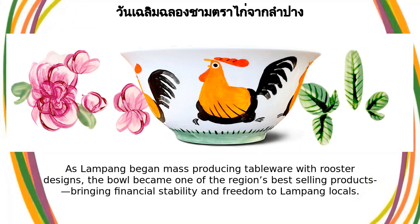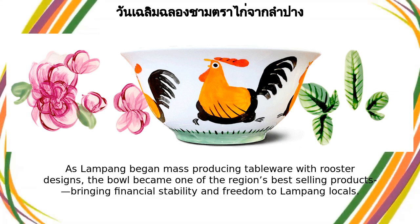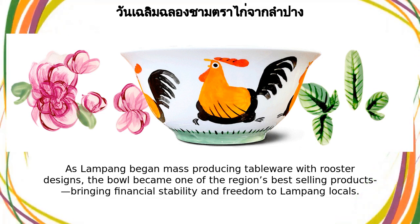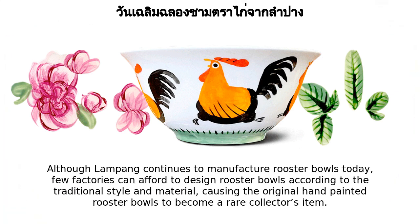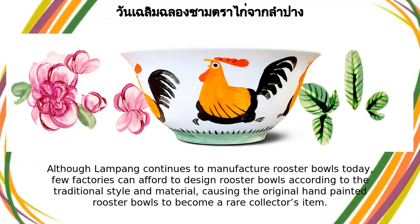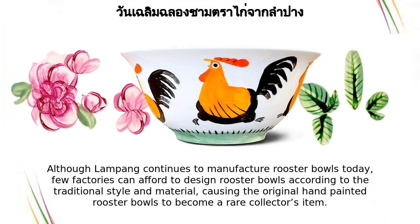As Lampong began mass-producing tableware with rooster designs, the bowl became one of the region's best-selling products, bringing financial stability and freedom to Lampong locals. Although Lampong continues to manufacture rooster bowls today, few factories can afford to design them according to the traditional style and material, causing the original hand-painted rooster bowls to become a rare collector's item.